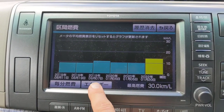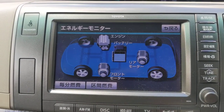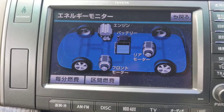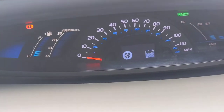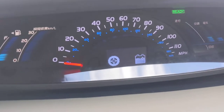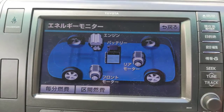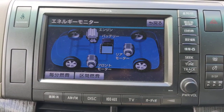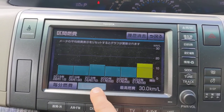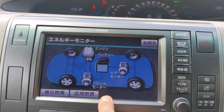This button here cycles through to a display of what's going on with the hybrid system, like you get on the Prius by default — in my Prius you do anyway. It's the same information you get here. If you press this button a few times it cycles through various things, one of which is what's happening with the hybrid system. This button will cycle between long-term consumption figures and what's going on with the hybrid system.